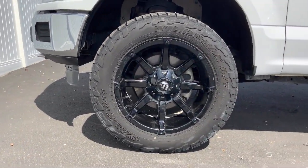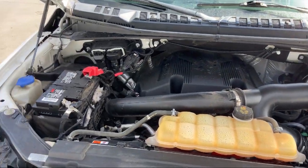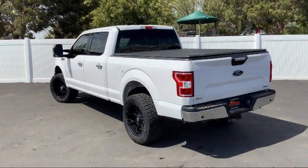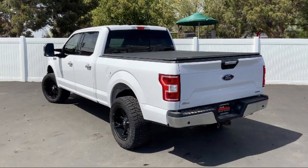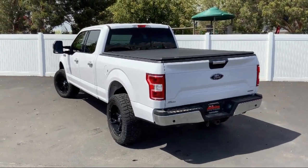We also carry specialty inventory for enthusiasts and people looking for unique colors or features, so you're sure to find exactly what you're looking for at Tad Jenkins. Give us a call or stop by today — Tad Jenkins Chevy, where small town values endure.